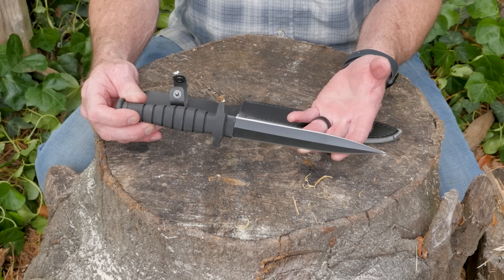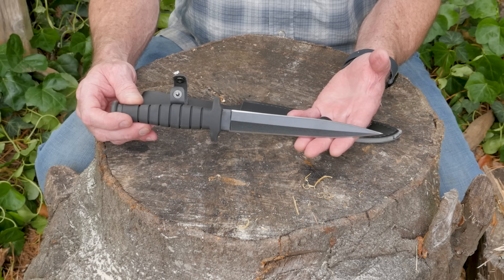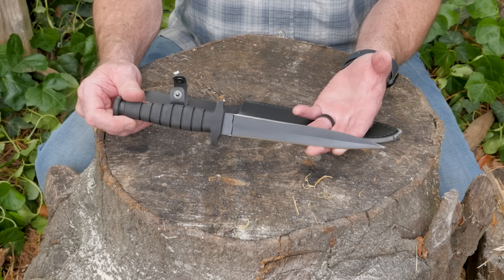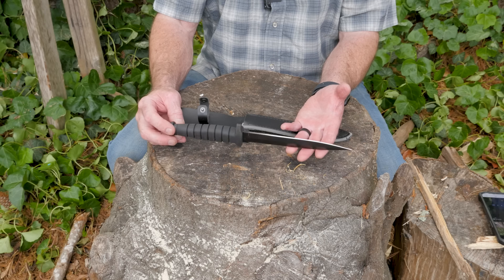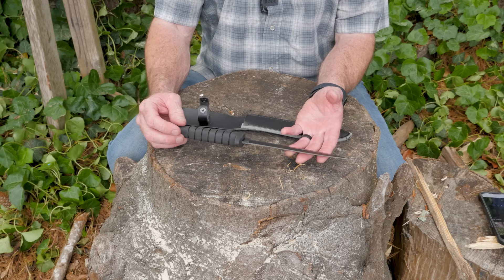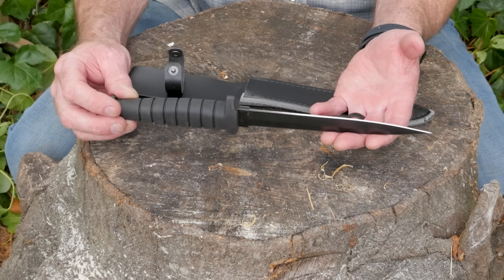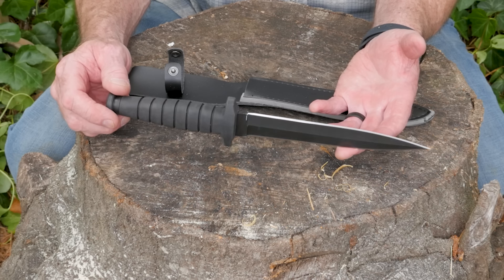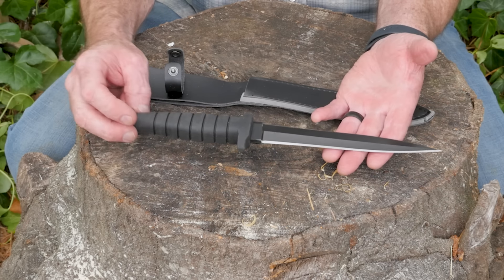Would you look at this beast right here — it is a double-edged dagger. The Amazon page says the recommended uses are outdoor and camping. The special feature is non-slip. The handle material is rubber, the color is black, the blade material is stainless steel, the style is American, the blade length is 7.1 inches, and the overall length is 12.2 inches.